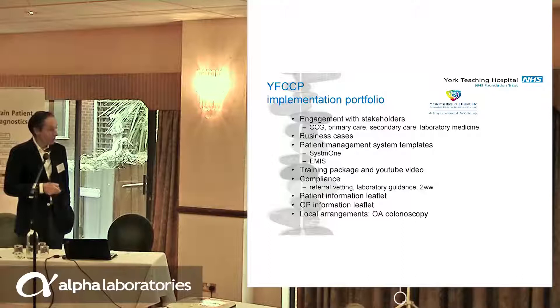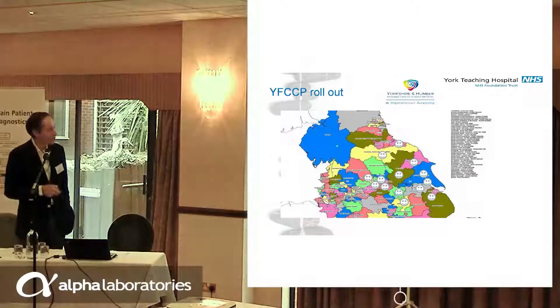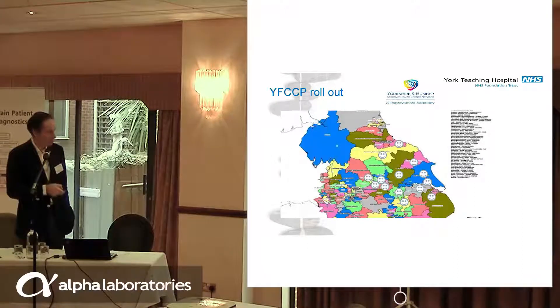We developed patient management systems with System One and EMIS so that the pathway could be embedded in what GPs see when consulting. We developed a training package and ensured compliance was high because we had a secondary care lead vetting referrals. We issued laboratory guidance to ensure the report tallied with the pathway — so the faecal calprotectin result would say 'less than 100, likely IBS, treat as IBS' or 'greater than 250, repeat before urgent referral.' We've rolled this pathway out across Vale of York, Scarborough, Hamilton and Whitby, South Tees, North Kirklees, Wakefield, Bassett North, East Riding, and are about to go with Humber, North East and North Links, with Leeds, Bradford, and Aylesbury also in progress.